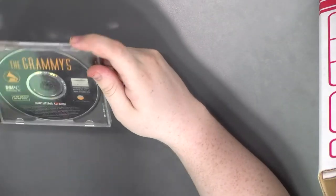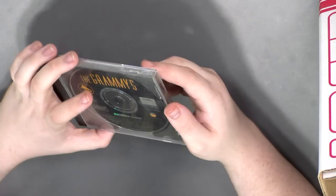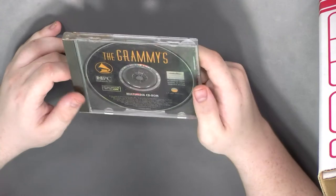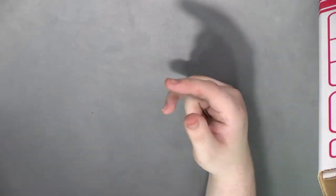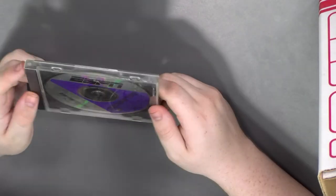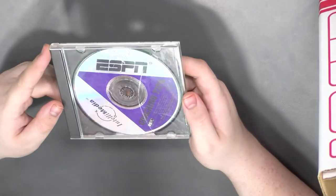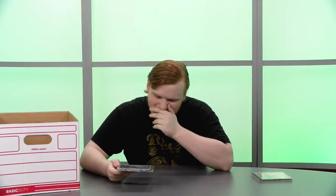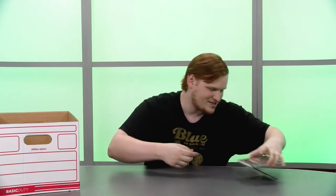We got the Grammys — so I guess that would get outdated very quick, but if you ever wanted to know who won the Grammy for best song in 1992, we got you covered. And then ESPN Coaching Tips — this seems like it has a very small audience of people who are like, 'Man, I just love sports but I just don't know how to coach. I need to use the power of multimedia technology.'